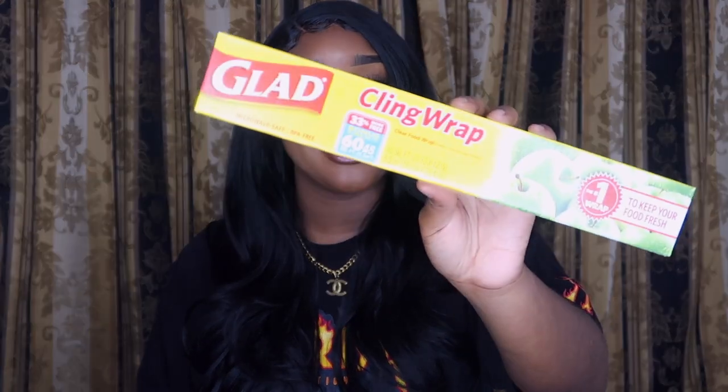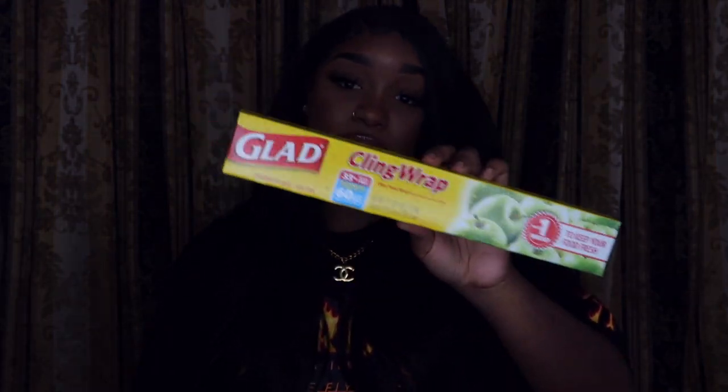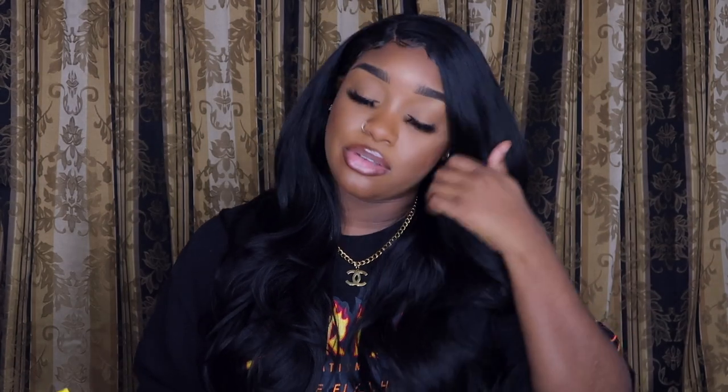Y'all are probably saying what — yes, I got some Glad cling wrap. I use this when I exercise. Of course it works for food but I use it when I exercise because I want to sweat in certain areas. I feel like if I sweat in certain areas it'll help me lose weight, especially the water weight. So I use this when I work out, and I got two of them.